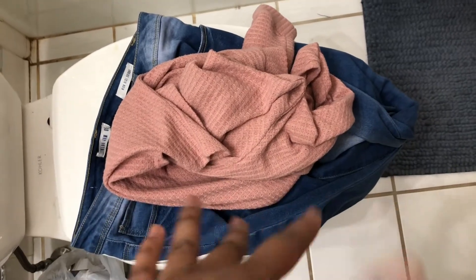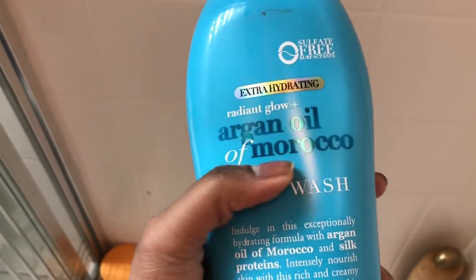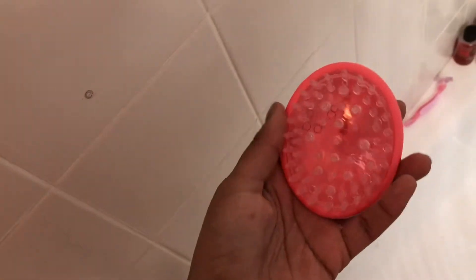Here are my clothes, and I'm also going to be showing you guys what I'm going to be using in the shower because I never do that. Today I'm going to be using this argan oil body wash, and then I'm going to be using this to massage my scalp when I'm washing my hair. I'm also going to be using my exfoliating gloves. I'll talk to you guys when I'm out of the shower.